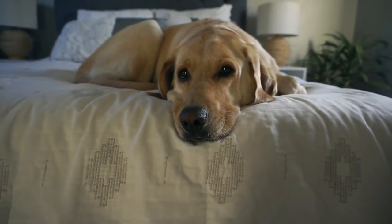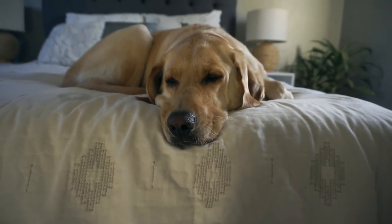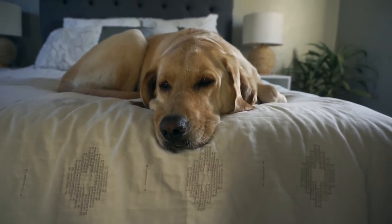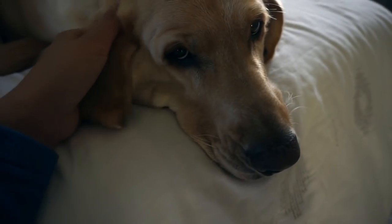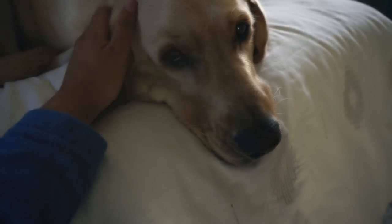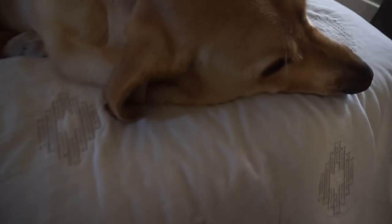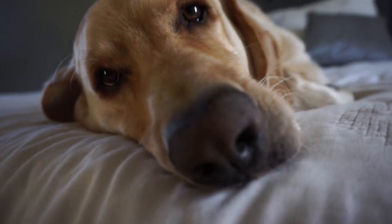Good morning everybody, we are here with Zazu today and I'm going to show you how much Zazu really sheds. He's got a double coat — all Labradors have double coats — and he sheds a lot. We've made our furniture, bedding, carpets, and everything in the house very neutral colors for this kid right here, because we love him so much.